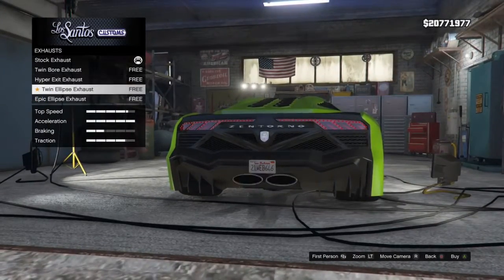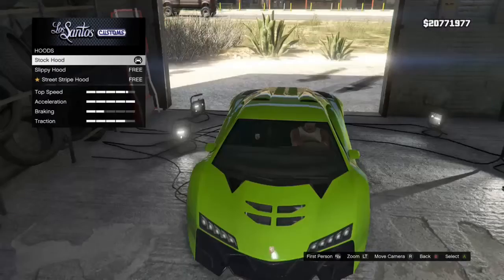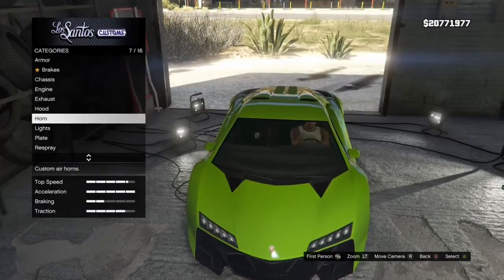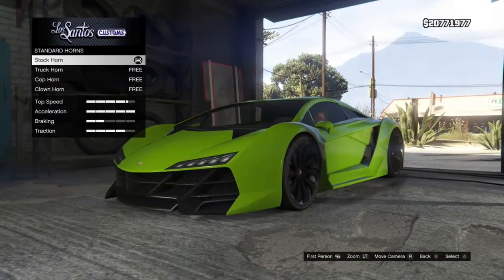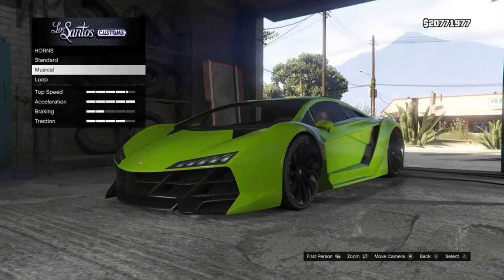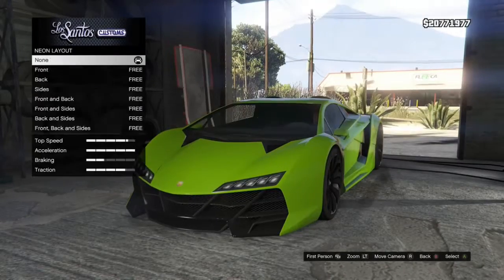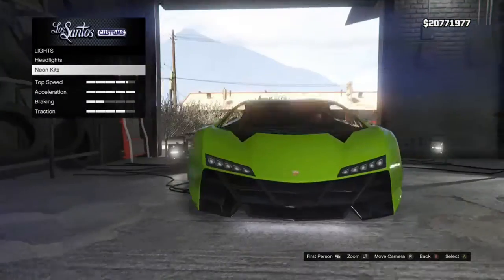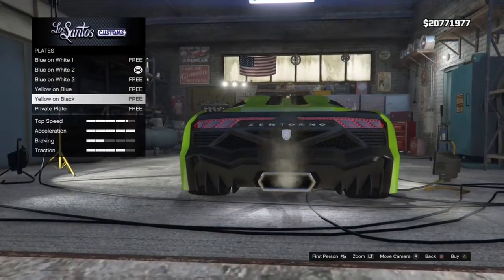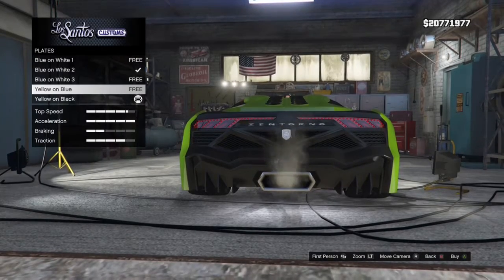As you can see, we're basically maxing everything out here. I'm going to get this exhaust just here, and for the hood we'll get the middle one. For the horn you can get whatever you want, but I'll get the Jazz Horn number two. For the lights we'll get the blue ones, and for the neons we'll get the full neon kit.